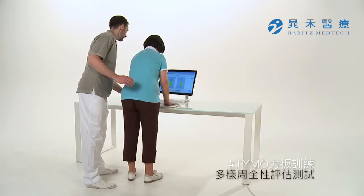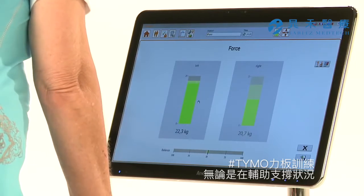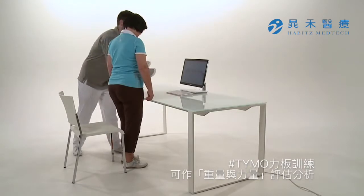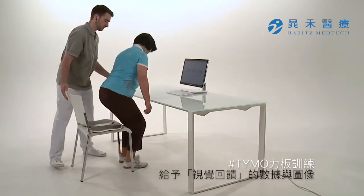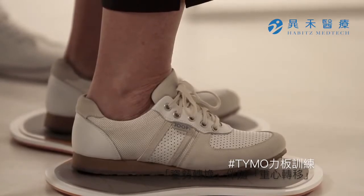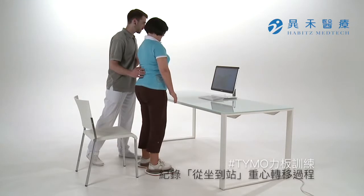Teemo offers comprehensive assessments of a patient's holistic diagnostics. For example, in the support position, strength and weight distribution can be measured. If patients sit on the Teemo, they can see asymmetries on the screen. Weight distribution in transitional movements, for example from sitting to standing, can also be recorded.